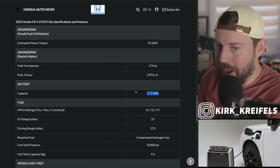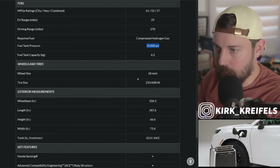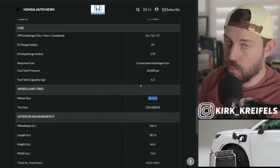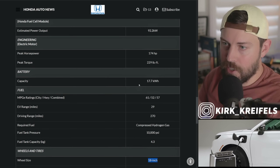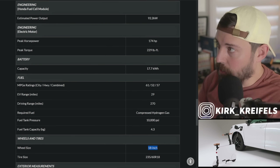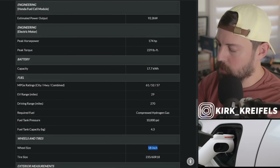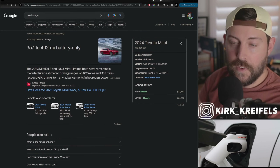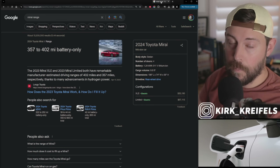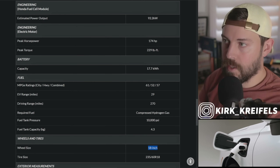It's a 17.7 kilowatt-hour battery. We also have 18-inch wheels in order to provide the greatest range and efficiency. Something to consider is that Toyota's Mirai — I know it's a sedan — is able to get a lot more range, around 350 to 400 miles, and hypermiling gets like 600 miles, way more range compared to the CR-V. I know it's a sedan compared to a crossover, but it's something to consider.